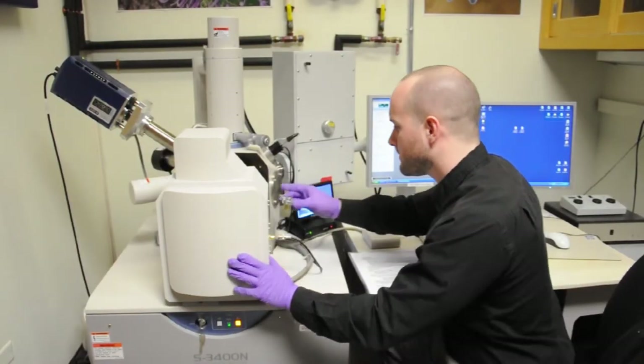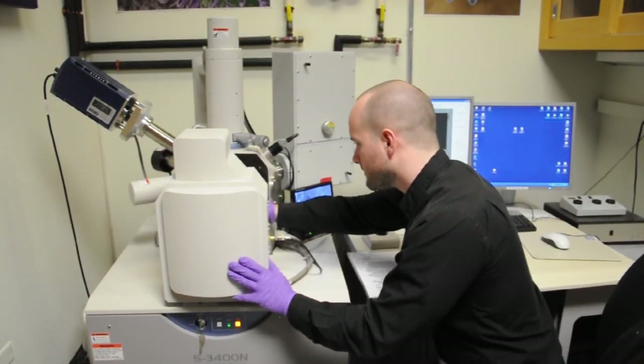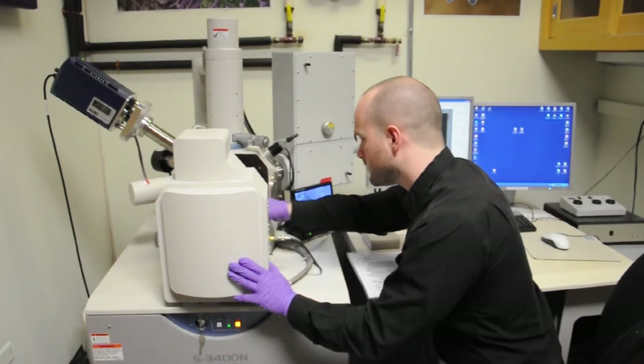Nano is super duper small. We're talking about taking a single hair and splitting it up 10,000 times — that's the size of one of our nanofibers. In order to see these super small nanofibers, we have to use really advanced microscopes like electron microscopes.